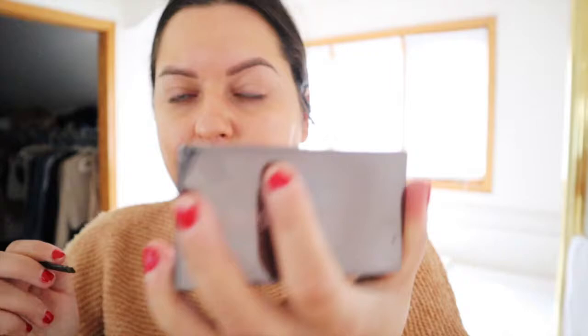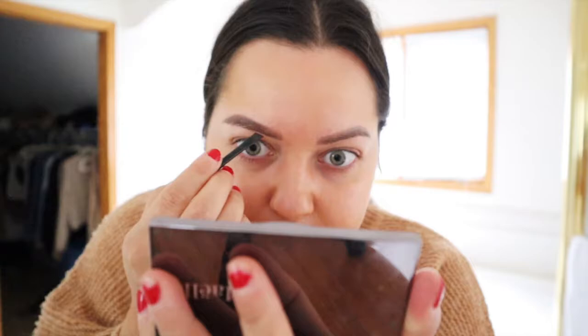It gives me a tan look and it just hides any redness. Then I use this Miel Brow Kit and just kind of fill it in. Then curl my eyelashes and call it a day - that's all I'm going to do.